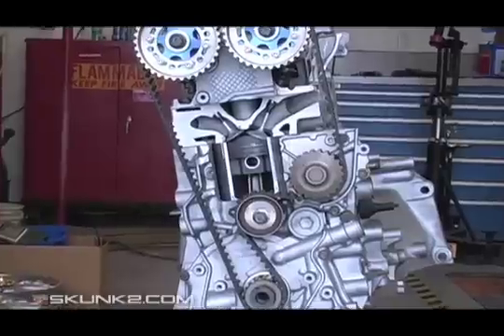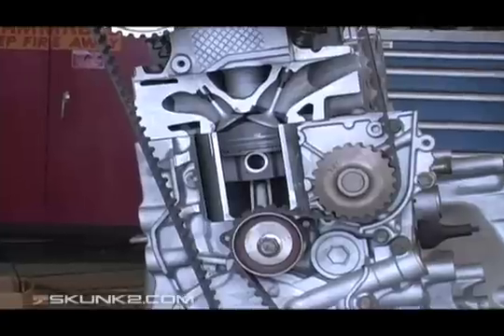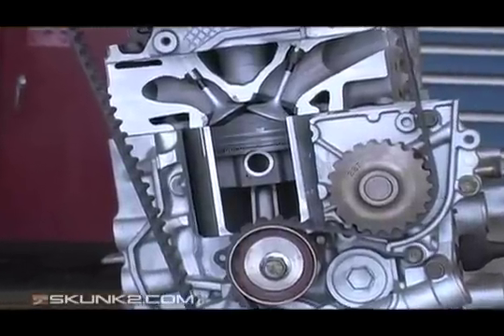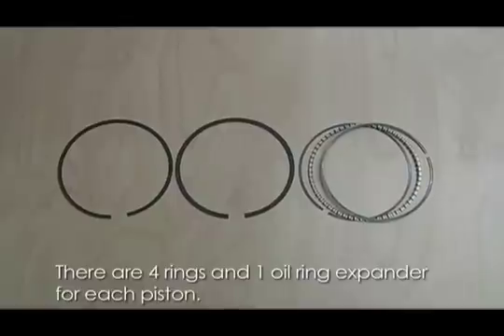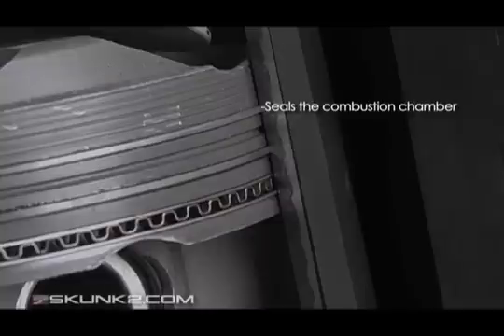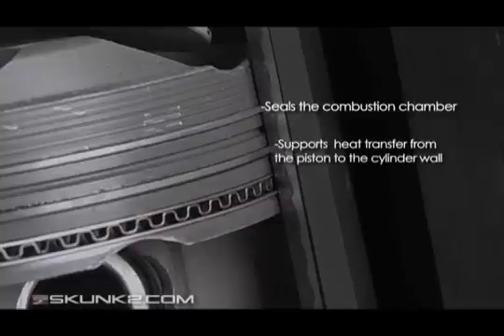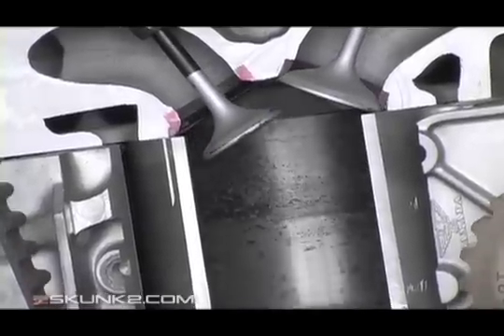Let's get inside the short block now, starting with the pistons. The pistons are located in the cylinders of the block and are made gas-tight by piston rings. The piston's purpose is to transfer force from expanding gas in the cylinder to the crankshaft.